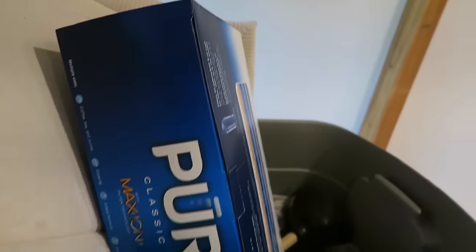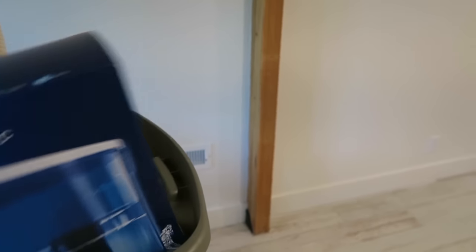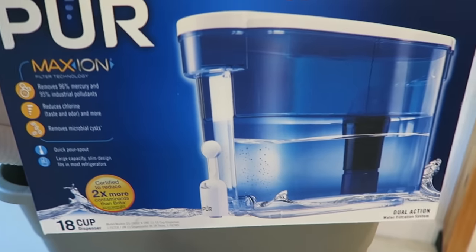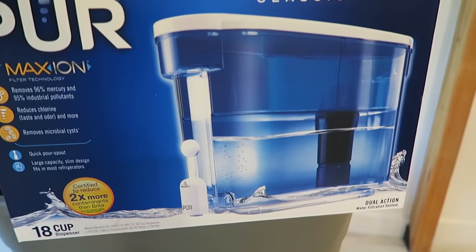This is my haul from Walmart. I have a water fridge filter — it's not like a pitcher, you don't have to pull it out every time, you can just stick your cup underneath it. Hopefully that fits in the fridge. I got two bath mats. I wasn't sure — I think this gray one is probably the one. Let's just try them out right now.